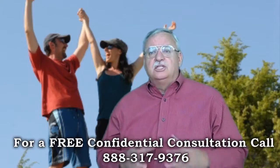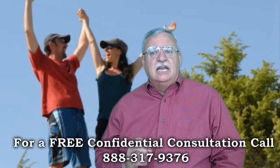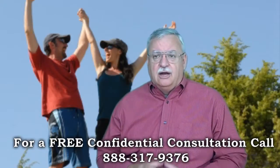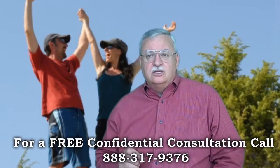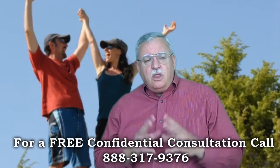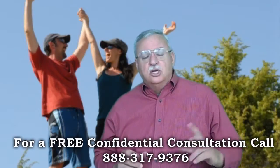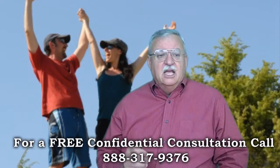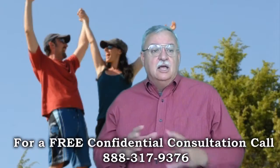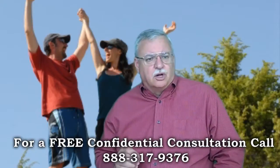Once the GreenTree Short Sale package has been submitted, it generally takes one to two weeks for the file to be assigned to the GreenTree Short Sale Negotiator. The negotiator will order an appraisal, also referred to as a BPO, to determine value. While the value is being determined, the negotiator will review the short sale package to ensure it is current and complete. If documents are dated or missing, it will hold up the file until everything is current and complete. So attention to detail is just really critical.